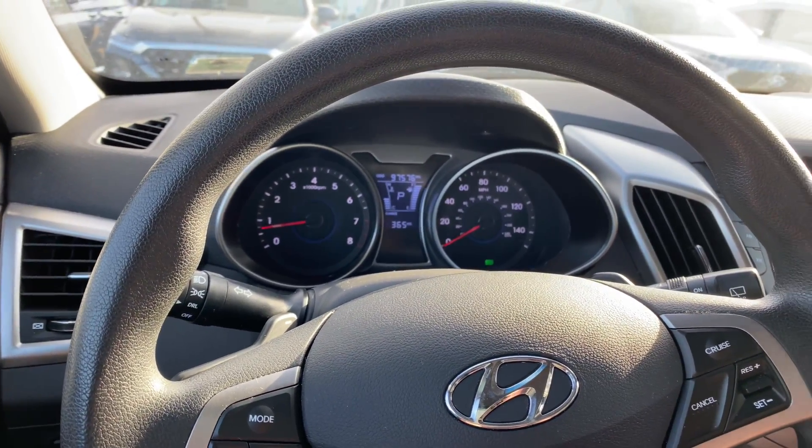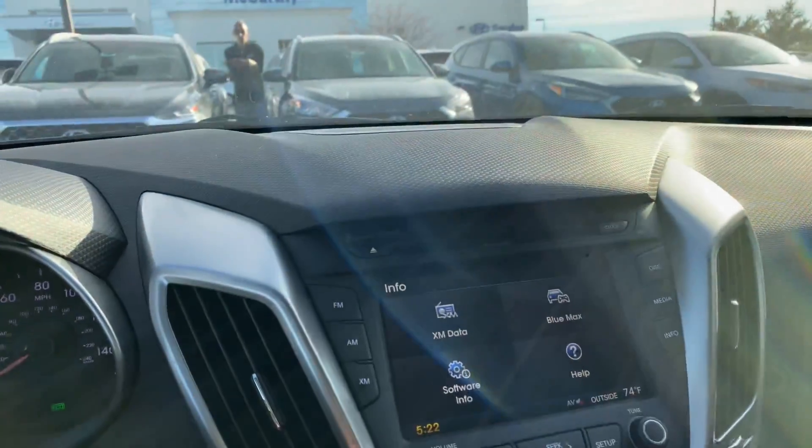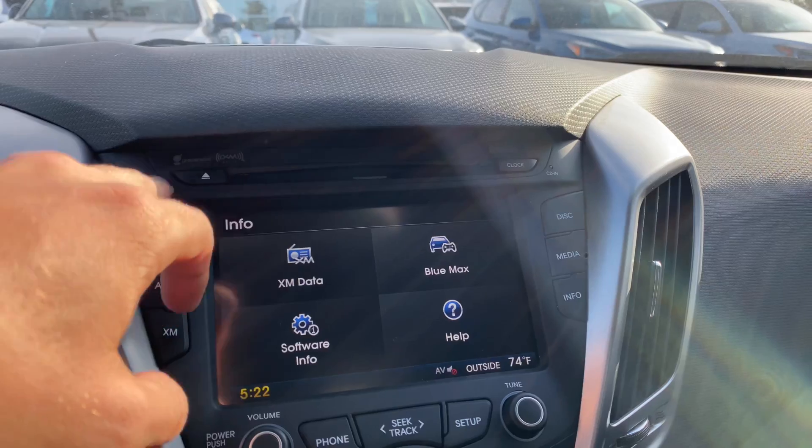I do not believe that this information can be changed, as I'm not seeing any sort of information buttons. However, we will dig a little bit deeper into this vehicle. Up top, we've got some nice lighting controls, a sunglass holder, and a standard rearview mirror. Down below, we've got a nice CD player and Sirius XM radio.